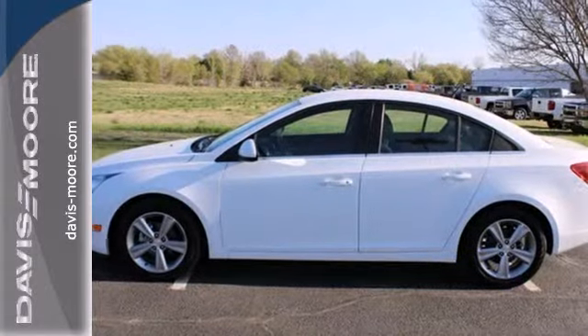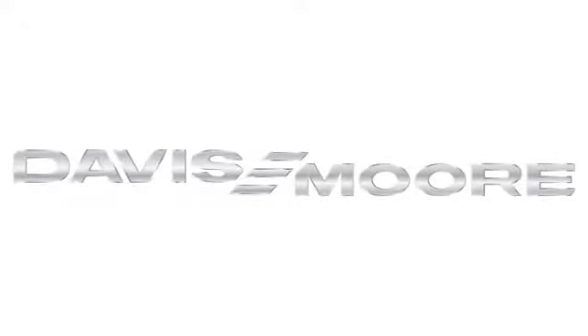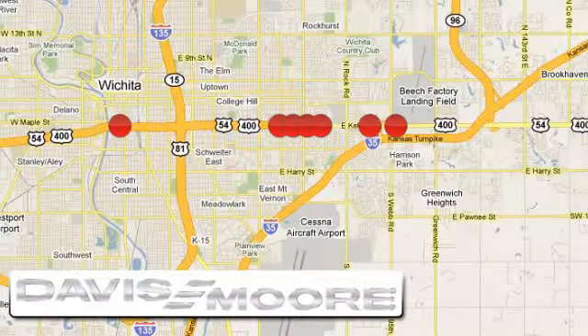It's time for a more fuel-efficient experience. Come see this Cruze today. It's easy doing business at Davis Moor. Call or stop into the dealership near you today.